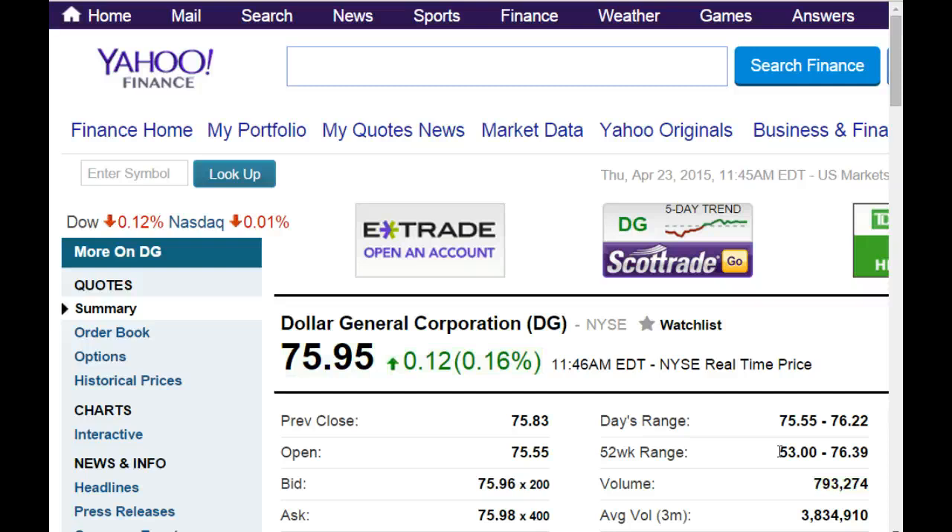An interesting thing about these stocks as well — they are sort of defensive or counter-cyclical. When there's a recession, they do better. Makes sense, right? There's a recession, people aren't going to spend on luxury items or more expensive stores, and they start trading down to the dollar stores. The same thing happens in the restaurant world — some of the more expensive restaurants suffer business and then lower-cost restaurants pick up a little bit of business in a recession. So that's one interesting thing.